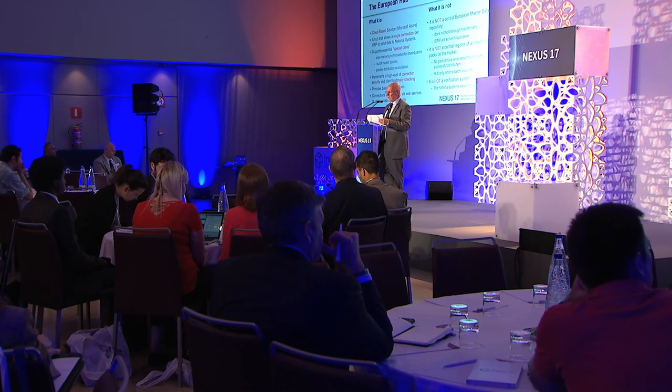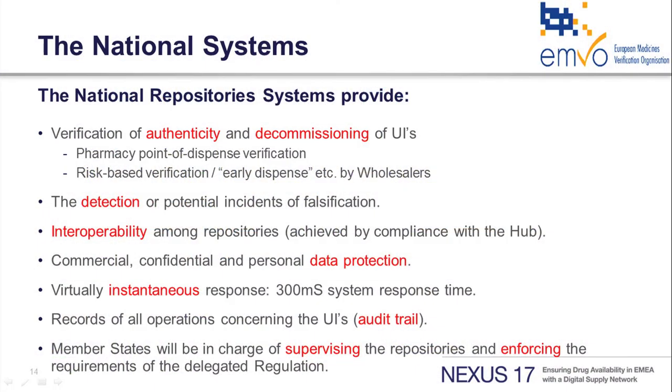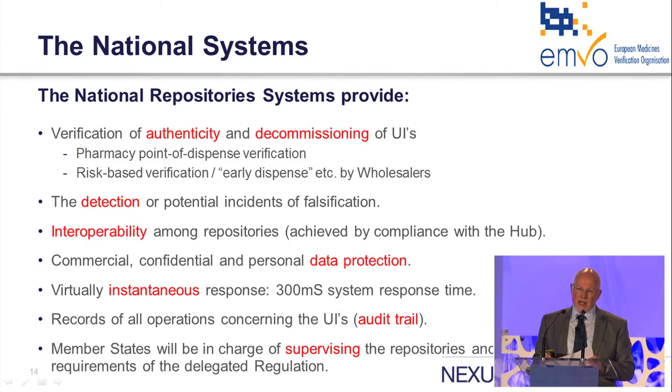The hub is not a verification system — that is what the national systems do. They are the point of connection for pharmacies and wholesalers to carry out their legally required verifications at the point of dispense, or risk-based checks, early dispense, and so on. It's at these systems where any falsification attempts will be spotted. These systems need to be — and are going to be — fully interoperable with each other and the hub, and they also need to satisfy high requirements regarding security and confidentiality. They need to support fast response times in the pharmacy, as a key requirement is that this system cannot impede workflows in pharmacies and start creating queues. Audit trails are maintained here as well, along with the supervisory role of the national competent authorities.